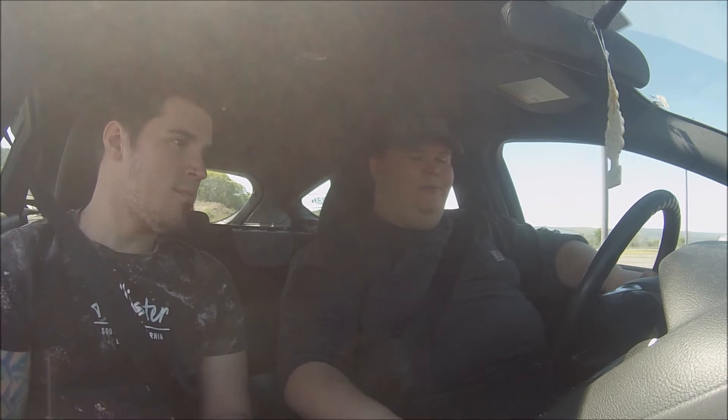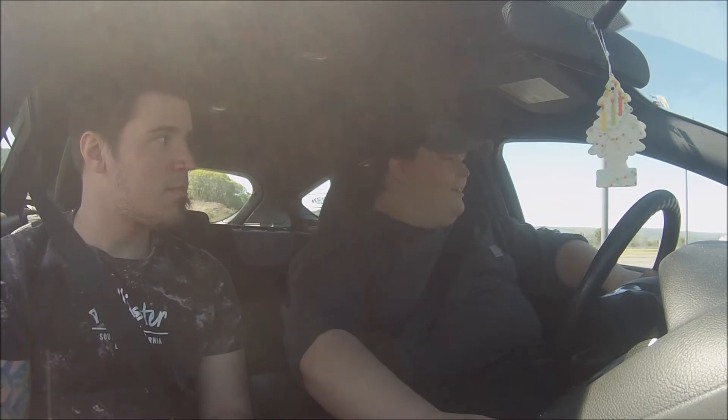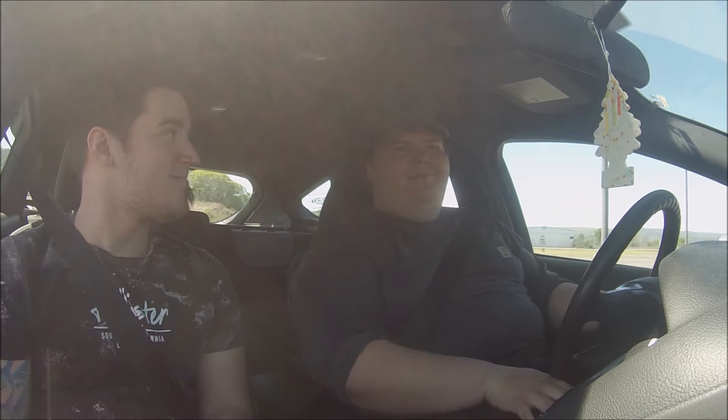Hey, what's up guys? We're here with Tyler — this is his ST Focus and we're gonna take it for a little test drive. I'm kind of curious how well it does in overall aspects, because if it's as good as when I got on it a little earlier, I might want one of these for a daily driver.